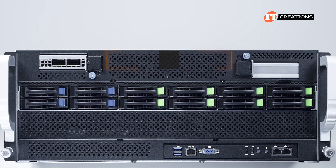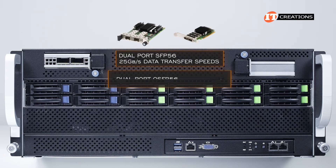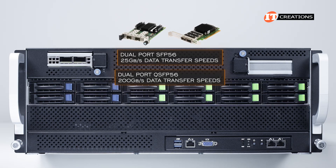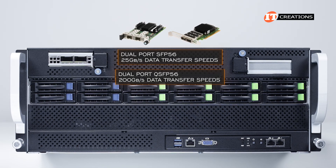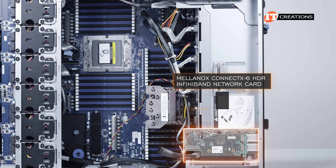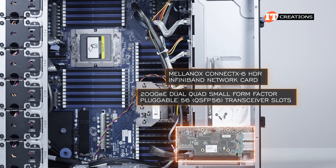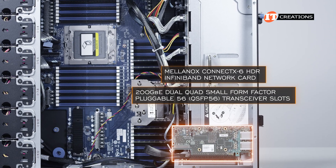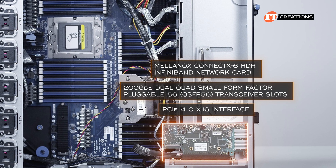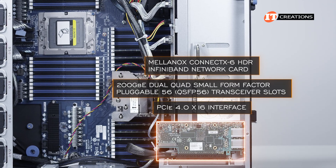There are two versions listed for this platform: an SFP56 dual-port option offering 25 Gbps, and a dual-port QSFP56 version offering 200 Gbps data transfer speeds per port. In this case, the system was outfitted with the Mellanox ConnectX-6 HDR InfiniBand network card with 200 Gb Ethernet and dual quad small form-factor pluggable 56 transceiver slots. This card was developed for PCIe 4.0 x16, so with backward compatibility it works fine in the PCIe 5.0 x16 slot.